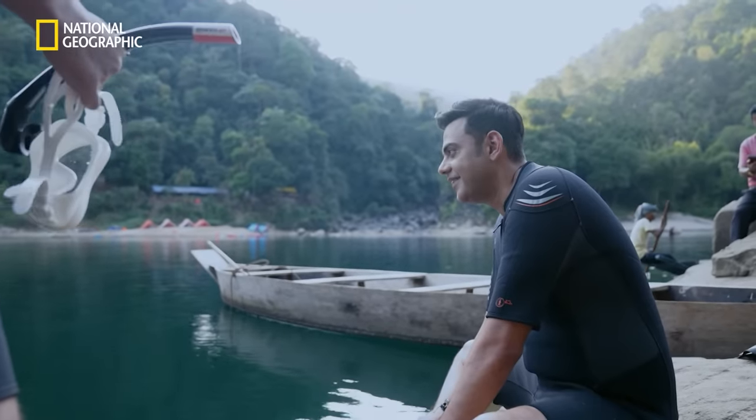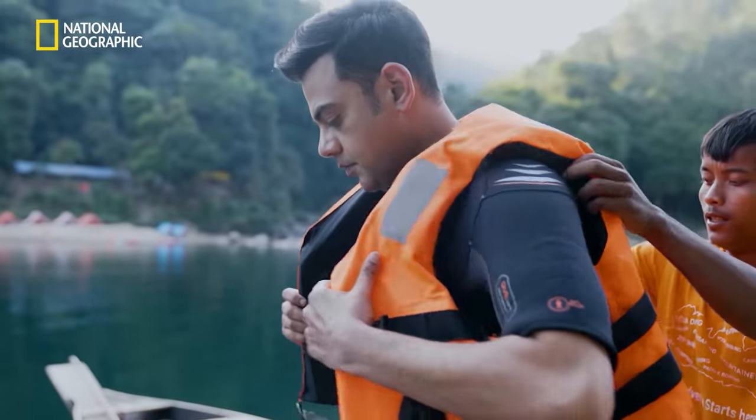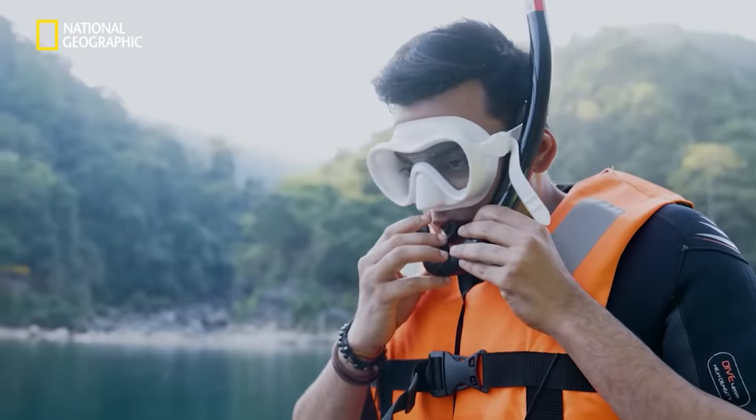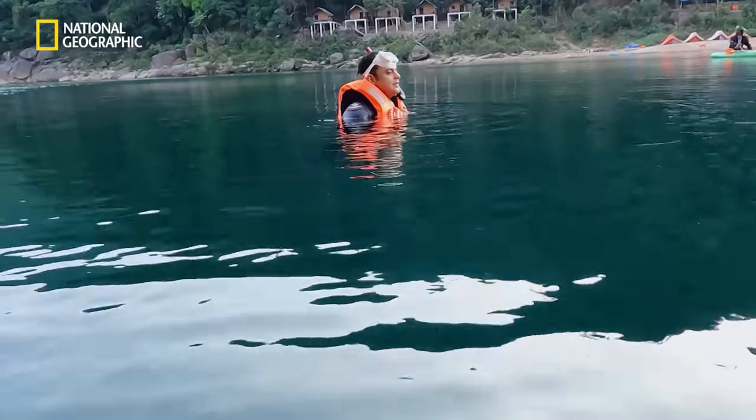If you still haven't figured out what I meant by fish-eye view, I meant literally showing you what the fish would see. Now that I'm geared up, there is only one thing left to do. Snorkel away!